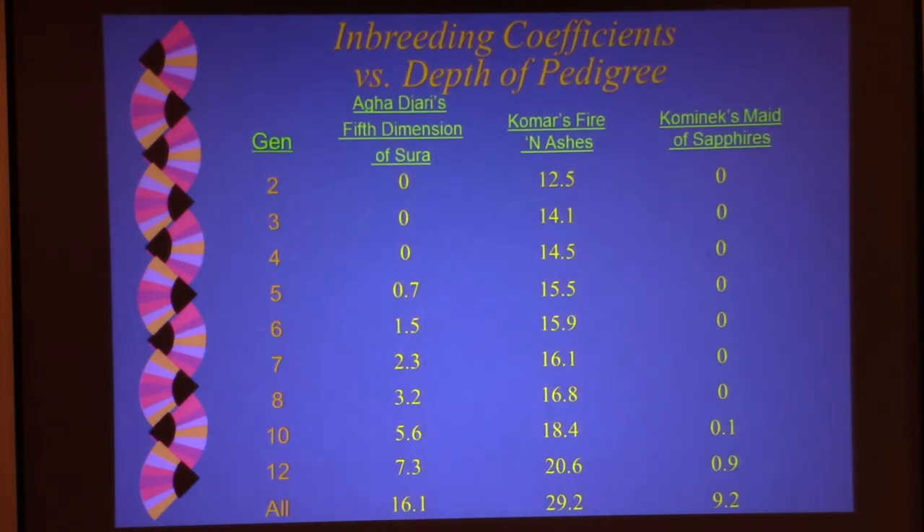The last thing to know about these inbreeding coefficients is you need to compare the same generation if you're comparing one pedigree to another. Agha Jari's Fifth Dimension of Sura first saw line breeding in the fifth generation, while Komar's Fire and Ashes had the half-brother/half-sister relationship contributing 12.5% from the second generation. Comanex Made of Sapphires didn't show line breeding until the 9th to 10th generation. You can see how these numbers go up depending on how deep the pedigree is that you're analyzing with your computerized inbreeding coefficient tool.